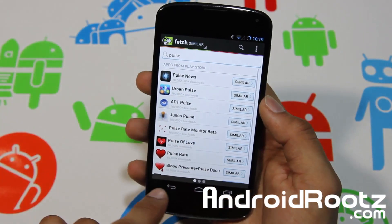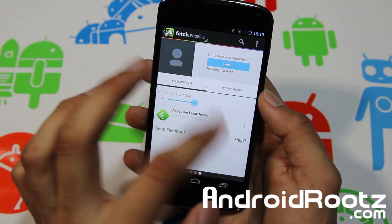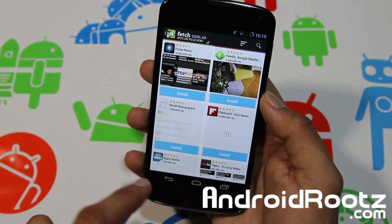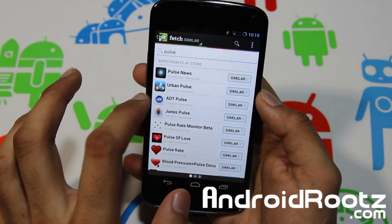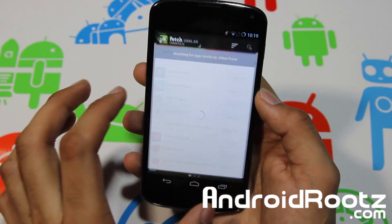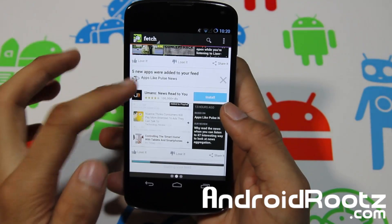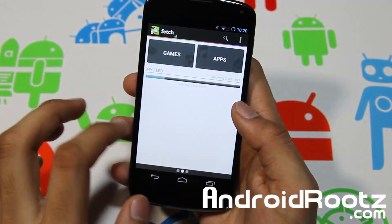You can filter the results and go back out. There's also a sign-in feature where you can save what you're following. I'm currently following one app — Pulse News. When you tap on it, you'll find similar apps. You can follow apps, and tapping the Following button brings up everything you're following, giving you similar app recommendations.